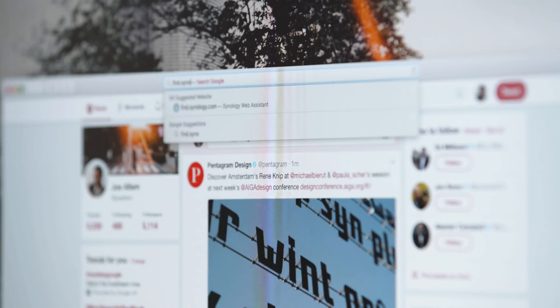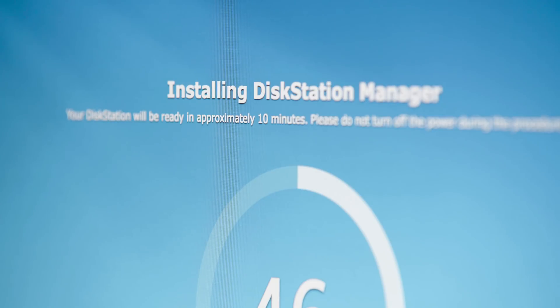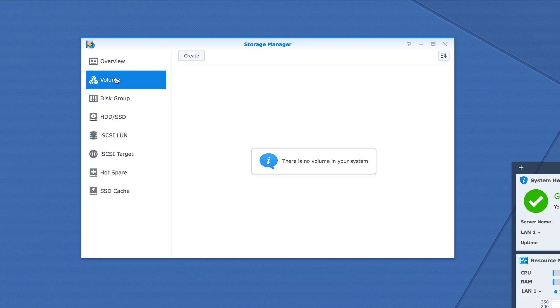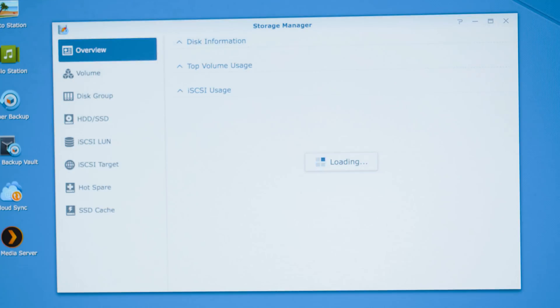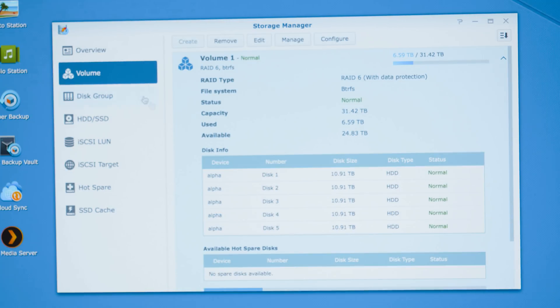After putting your drives in, it's just a matter of connecting it up, powering it, and connecting it to your network. The first thing you need to do is set up your volumes and choose a RAID setup. I went for RAID 6, which allows for a redundancy of two drives — meaning if two of those drives were to fail, there's enough data on the other drives to rebuild everything. Of the 60 terabytes total, using the RAID 6 array I've come down to 34 terabytes of actual usable storage space.